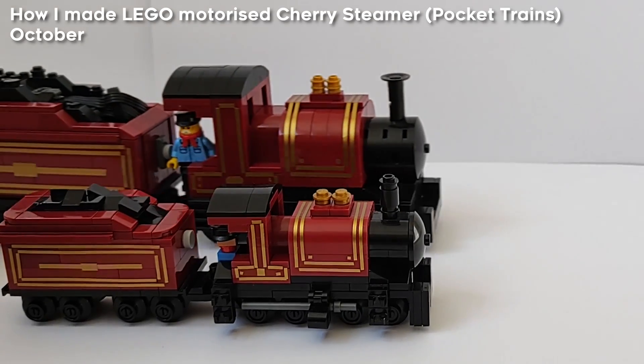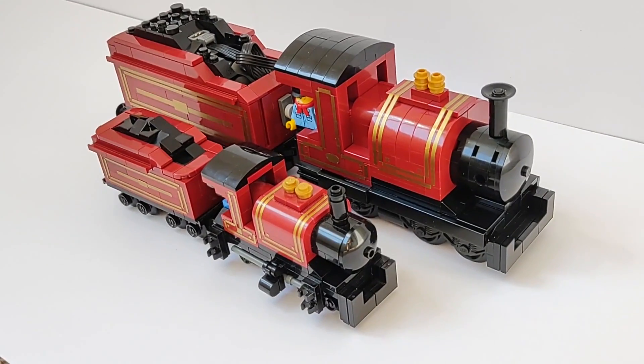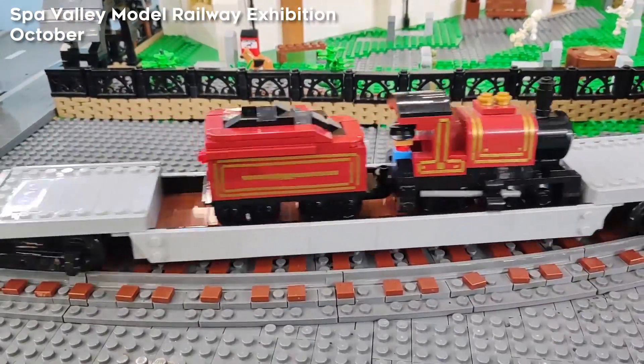In October, I built a large version of my Cherry Steamer from Pocket Trains last year, and also touched up and built a tender for the old one. I then went to the Spa Valley Model Railway show, where it ran a train around the tracks.